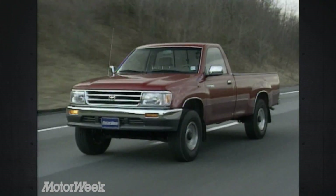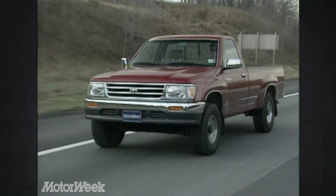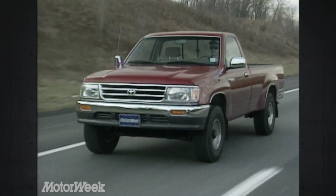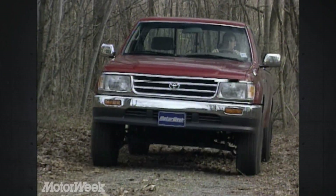On the highway, the torsion bar front suspension of a two-wheel drive T100 provides a fairly stiff ride. We found that our four-wheel drive test T100 rode as rough on and off-road as its compact brethren. But again, the T100 was a snap to maneuver in tight quarters.